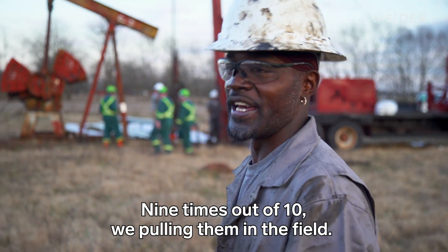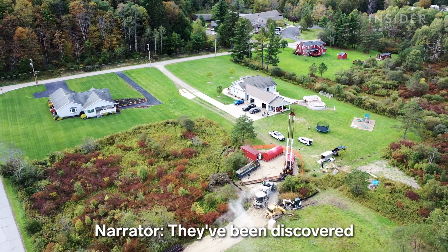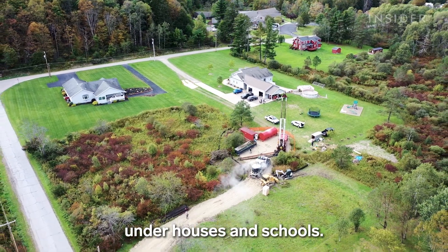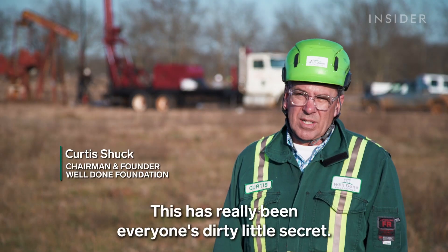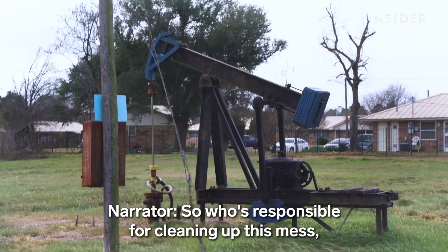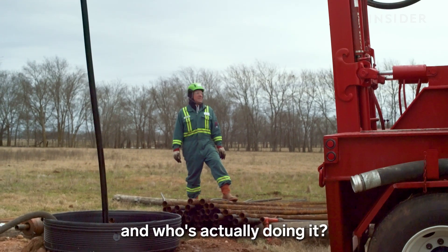Nine times out of ten we're pulling them in the field surrounded by cows and horses. They've been discovered under houses and schools and even in people's front yards. This has really been everyone's dirty little secret. So who's responsible for cleaning up this mess, and who's actually doing it?